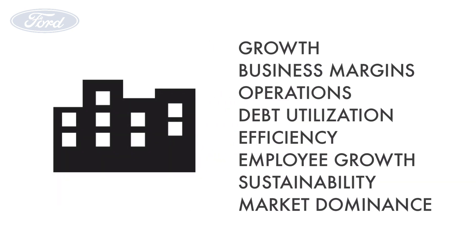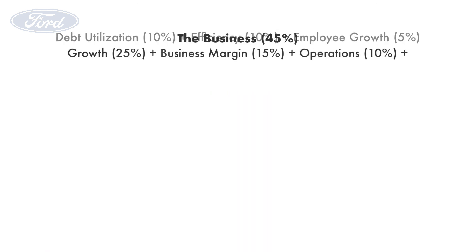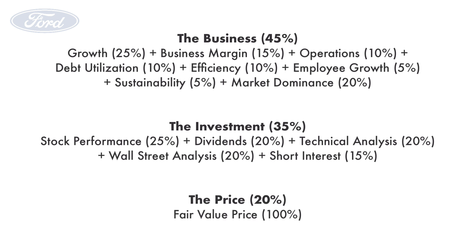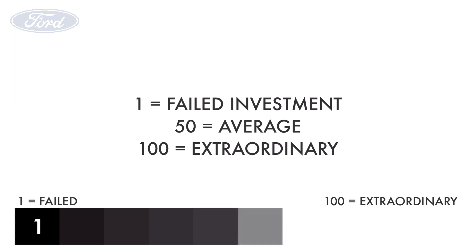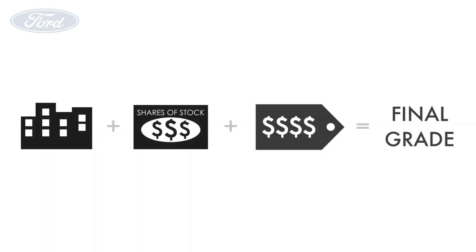Furthermore, these three factors are subdivided into 14 metrics that tell the whole story of the company. Each factor and each metric are given different weight, together adding up to 100% of the overall analysis. Each factor and each metric are then given a grade from 1 to 100, with 1 being the absolute worst, 50 being average, and 100 being the extraordinary. When everything is put together, a final grade will be given, also from 1 to 100.